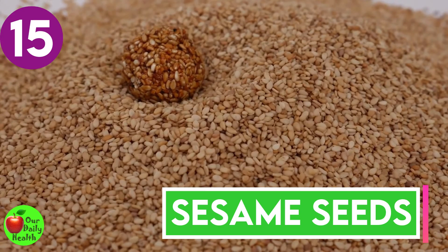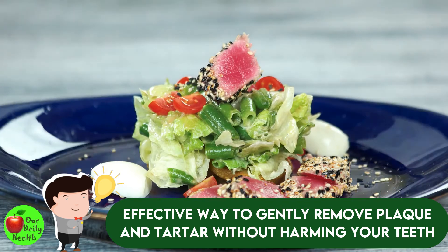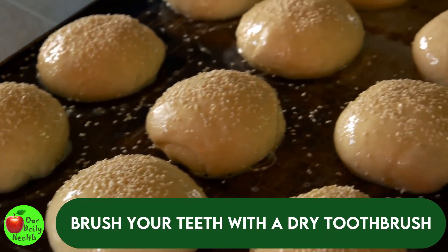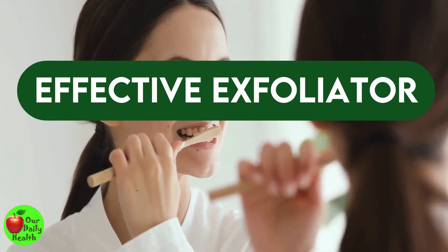Number fifteen: sesame seeds. Munching sesame seeds is said to be an effective way to gently remove plaque and tartar without harming your teeth. Just munch on some sesame seeds and avoid swallowing them. Afterward, brush your teeth with a dry toothbrush while the seeds are still in your mouth. This is an effective exfoliator that actively scrubs your stained teeth.